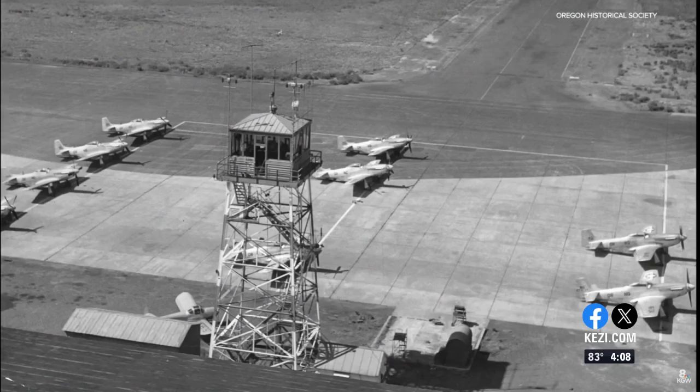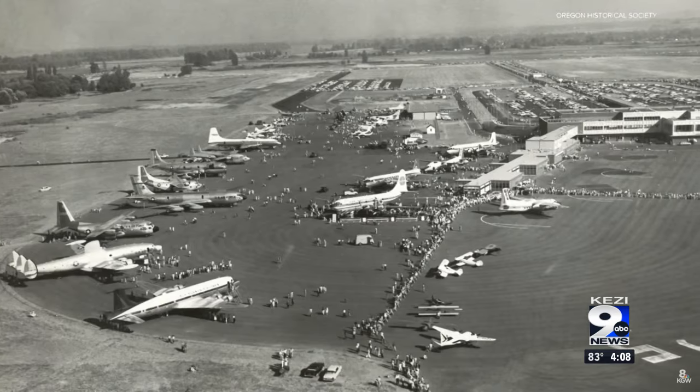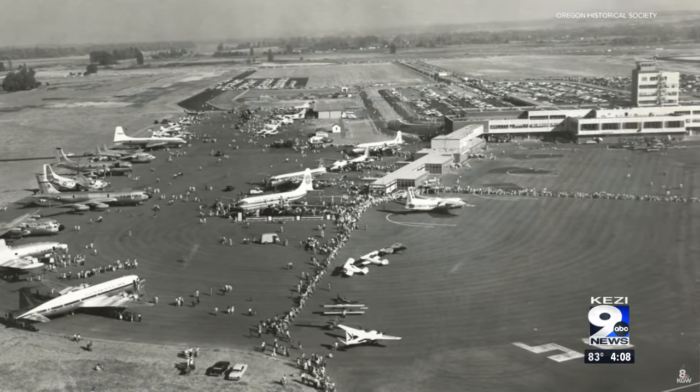It was complete by 1940 and known as the Portland Columbia Airport. It didn't become Portland International until more than a decade later in 1951. And then eight years after that, the original terminal was replaced by a new one set between two long parallel runways.